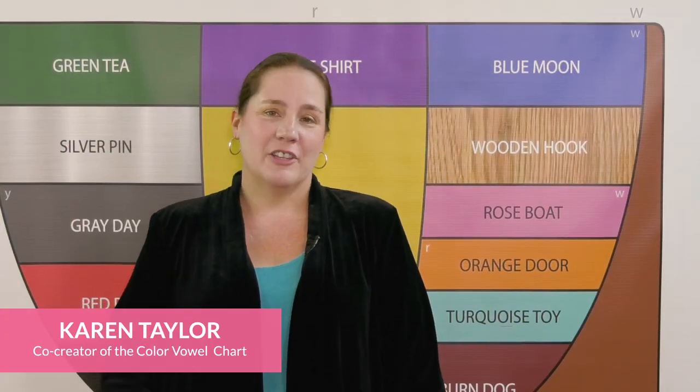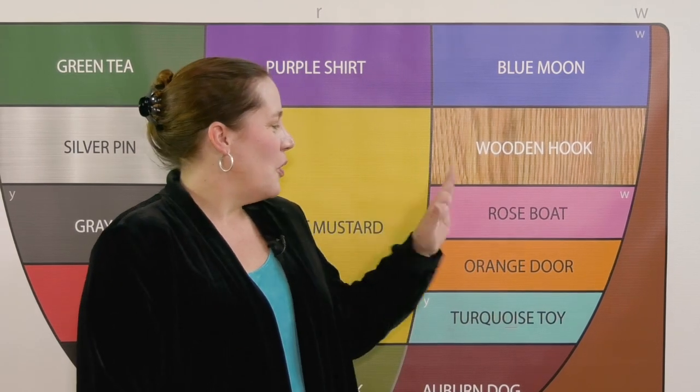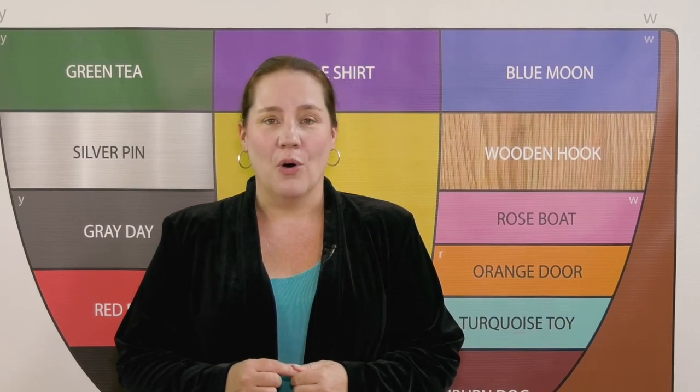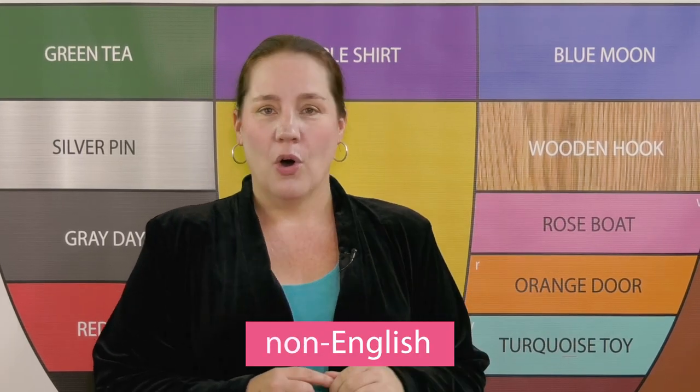We'll now focus on the most commonly mispronounced sound in English: the 'oh' sound, as in 'rose' and 'boat.' This sound is similar to, but different from, the pure 'oh' heard in Japanese, Spanish, and many other languages. Watch and listen: oh, oh, oh.